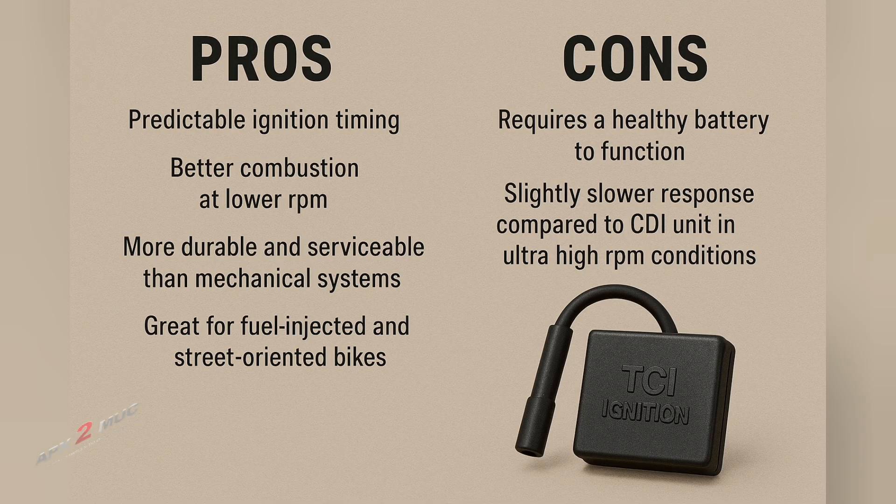Time to weigh it out with pros and cons. On the pros side: predictable ignition timing, better combustion at lower RPMs, more durable and serviceable than mechanical systems, and great for fuel-injected and street-oriented bikes. On the cons side: it requires a healthy battery to function, response is slightly slower compared to CDI in ultra-high RPM conditions, and the TCI can fail due to transistor heat damage or wiring issues.